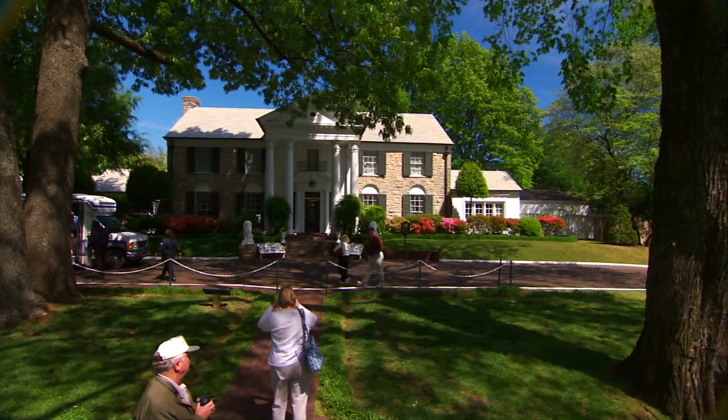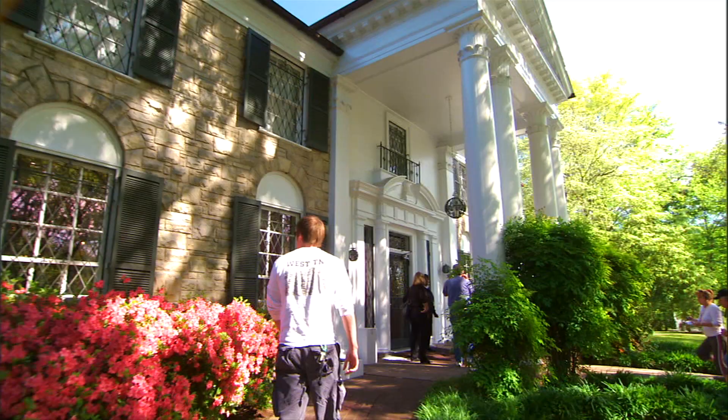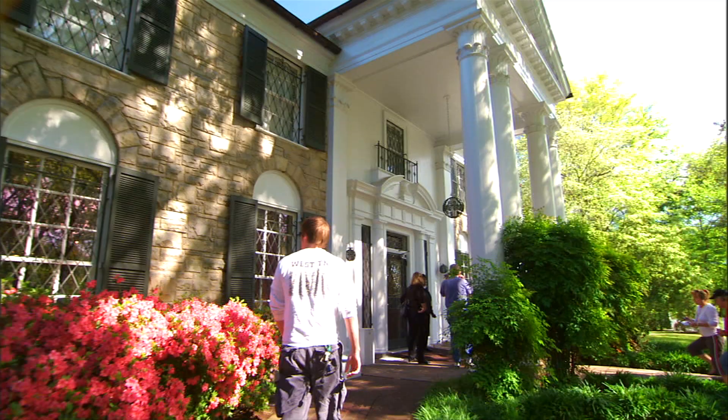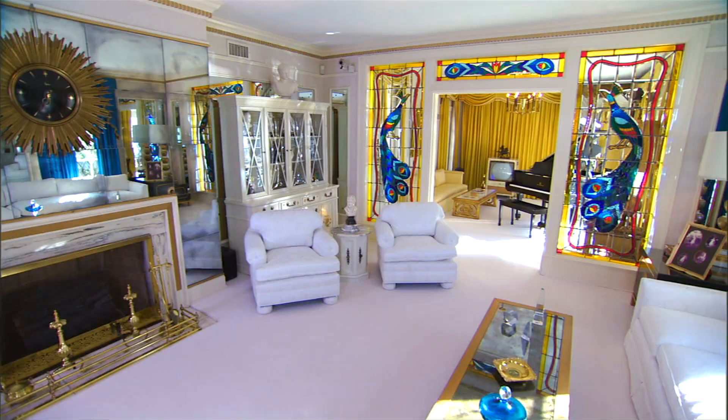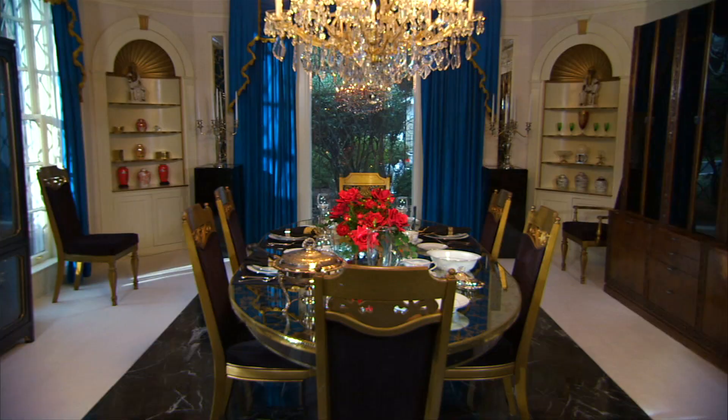Are you and your family ready to rock and roll? Then get ready for the experience of a lifetime with a visit to the home of rock royalty. Welcome to the King's Castle, Elvis Presley's Graceland in Memphis. When you walk through that front door you truly feel like you're at home, and it's easy to understand why this was such a special place for Elvis and still is for the Presley family.